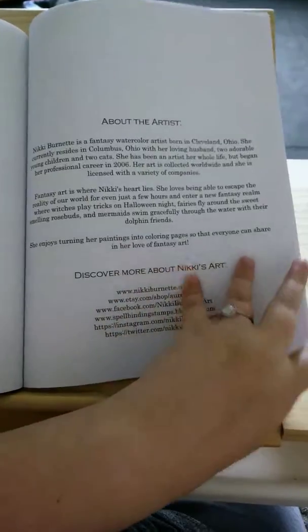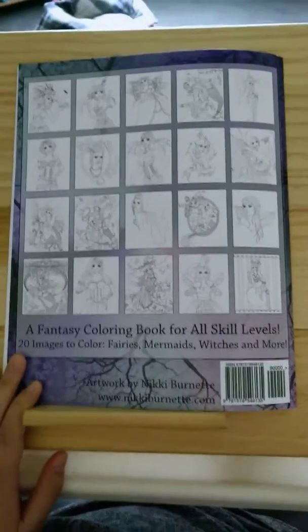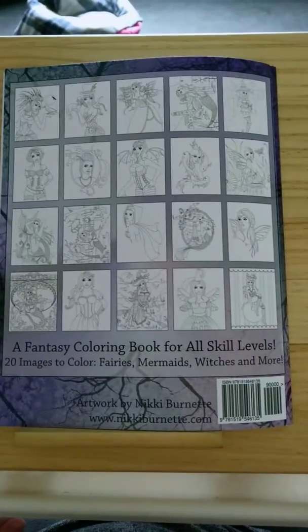And that's the end. Like the others, you get 20 images. Thank you all for watching.